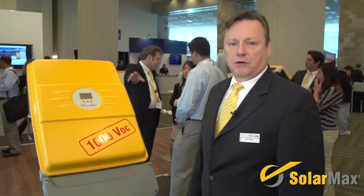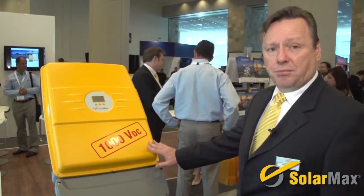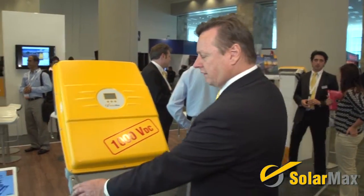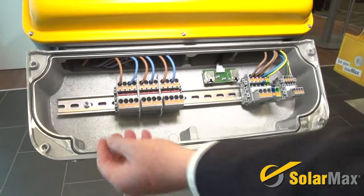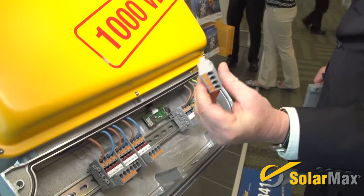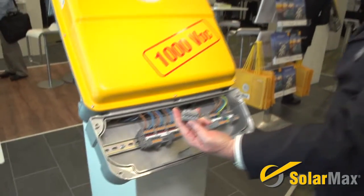This is the product we're especially excited about, and it's getting a lot of excitement in the industry today — it's the 1000 volt DC certified string inverter, available in 12 kilowatt and 18 kilowatt power classes. It's a very light product, weighing 95 pounds, and it's very easy to install. The combiner box is very simple, and with these plug terminators, your first MPP tracker connects right here to this plug, keeping it safe with no live terminals.